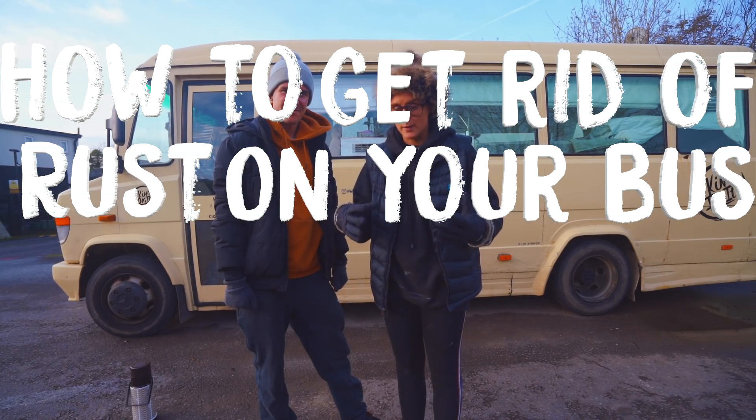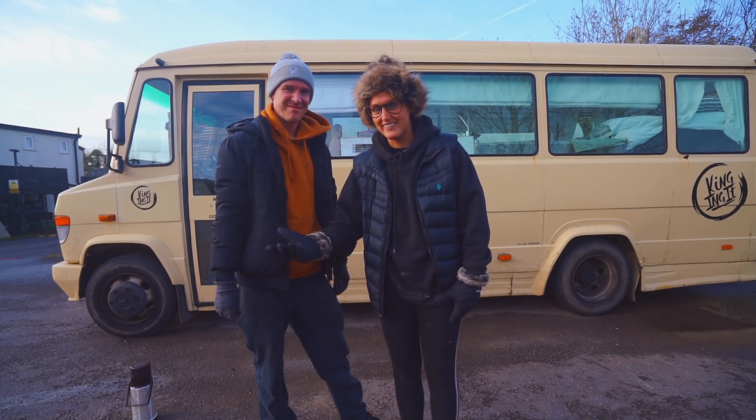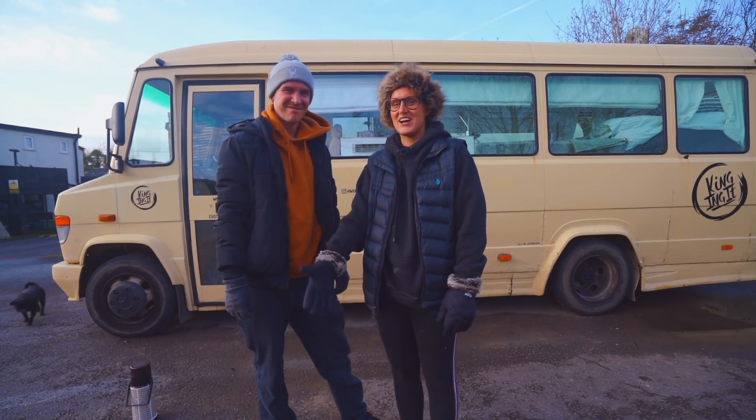How to get rid of rust on your bus with Craig and Amy. Turn it off now if you sort of want, but we'll try our best.